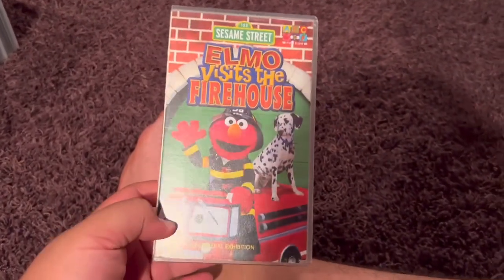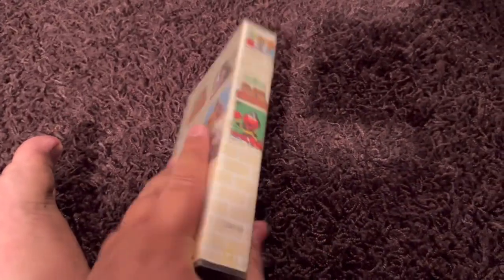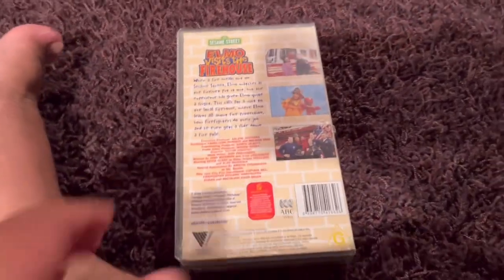Next up is Sesame Street Elmo vs. The Firehouse 2004 VHS. Here's the front. Spine profile picture of Elmo. The back. It includes a Sesame Street episode and an Elmo's World episode.